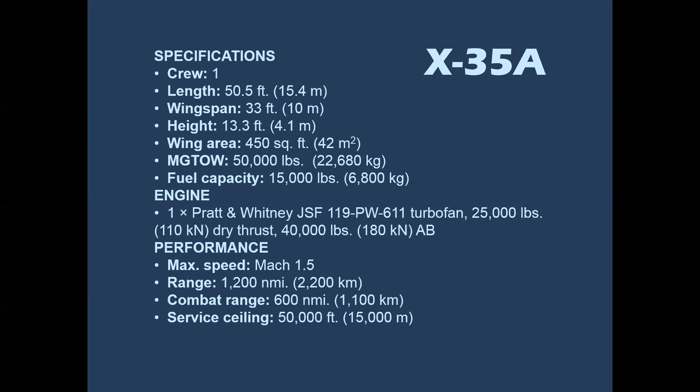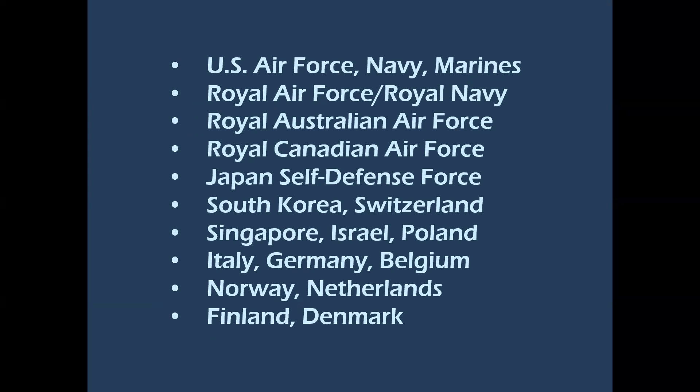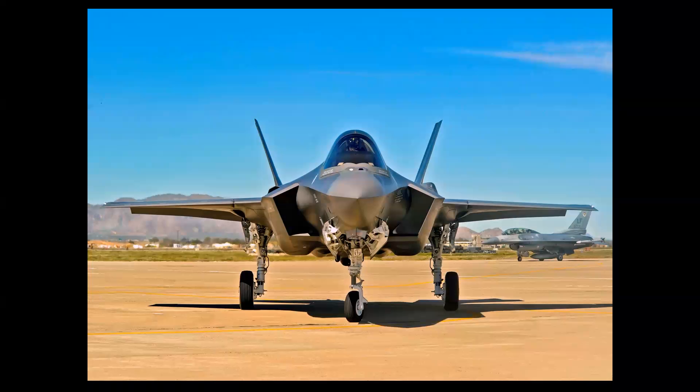If you like crunching numbers, I'll leave this on screen for a bit — you can freeze it and look at the different specs. This is a comparison of the X-35 with the F-35, and to Lockheed's credit they're quite similar, with only minor differences in specifications and engine power. The airplane is rated to Mach 1.6 and has a max G-load of nine. It is used by the U.S. Air Force, Royal Air Force, Royal Australian and Royal Canadian Air Forces, Japan, and several other nations. As they say, if it looks right, it flies right — and this is a good-looking airplane.